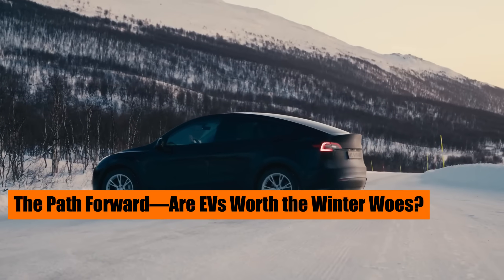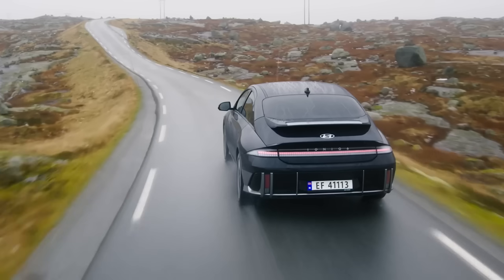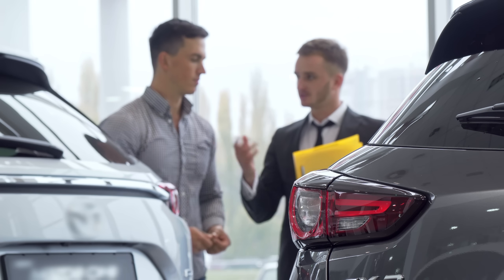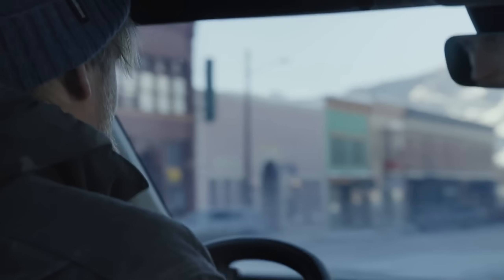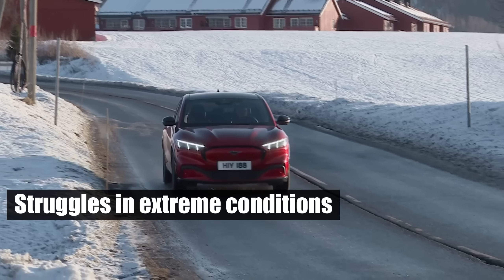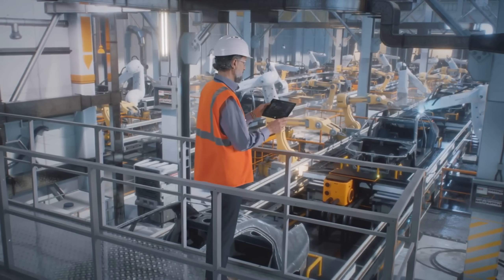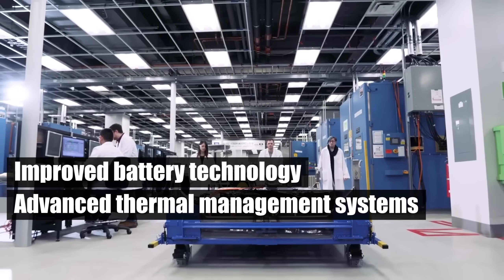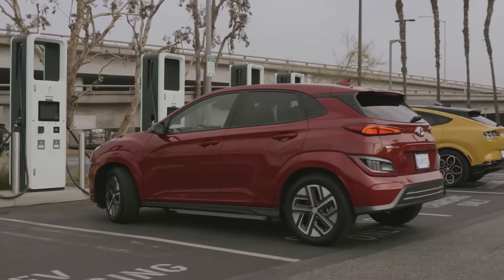The path forward: Are EVs worth the winter woes? With all the challenges EVs face in cold weather, it's natural to wonder if they are worth the investment, especially for those in harsh winter climates. While current EV technology struggles in extreme conditions, ongoing innovations promise a brighter future. Improved battery technology, advanced thermal management systems, and expanding charging infrastructure are all steps in the right direction.